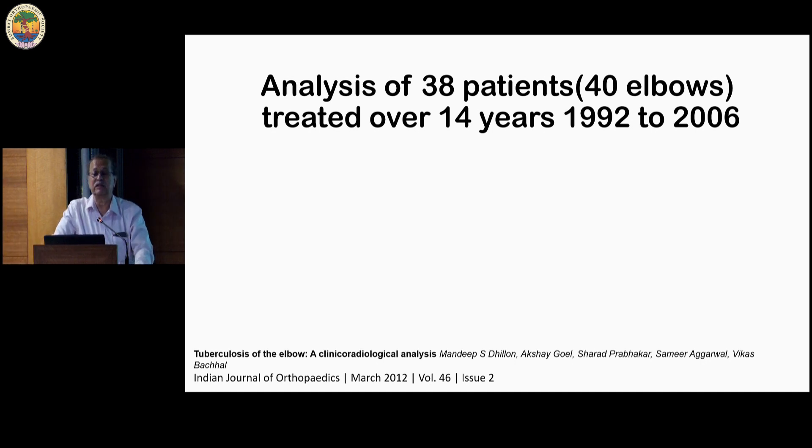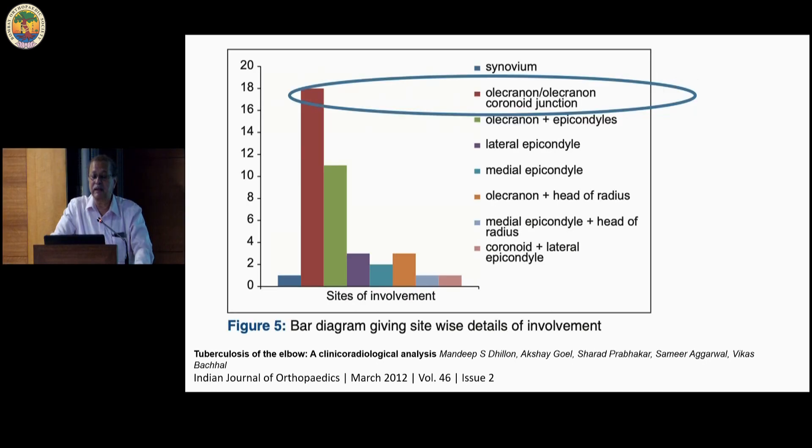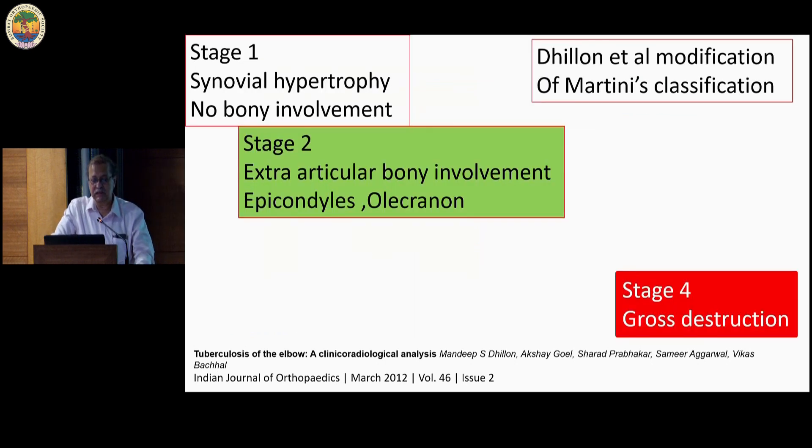In the elbow — which will probably help management of other joints also — there is an excellent paper by Mandeep Dhillon et al., a clinical-radiological classification giving guidelines on when to operate and when to conserve. This was after analysis of almost 40 elbows, 38 patients, and the most common lesions were at the olecranon or olecranon-coronoid junction. This was a modification of Martini's classification — Dhillon's classification. Stage 1 is obviously no bony involvement, the most benign. Stage 4 is where the elbow is totally destroyed. In between there is a spectrum.